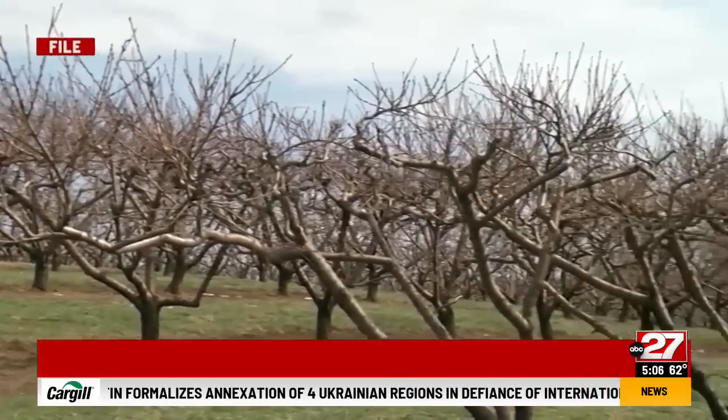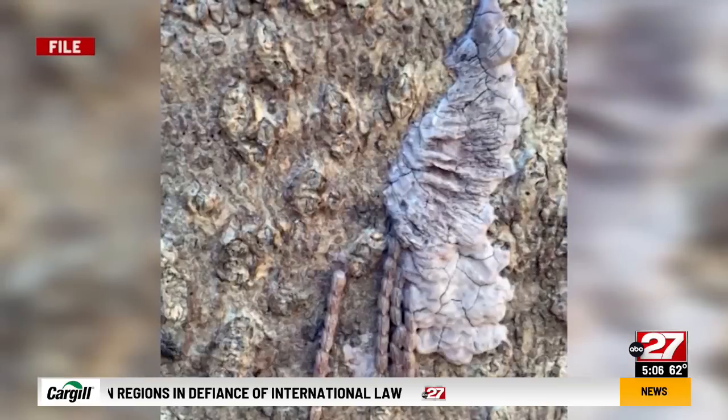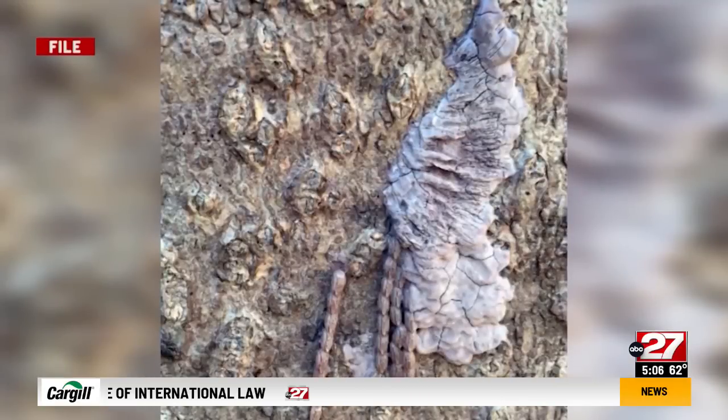If you are outside, keep an eye out for something that looks like this — similar to a smear of mud or putty. Inside, lanternfly eggs. You'll see egg masses on anything outside. It doesn't have to be a tree. They will lay them on a rock, lawn furniture, side of a building, anywhere.